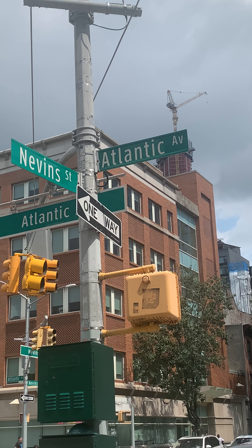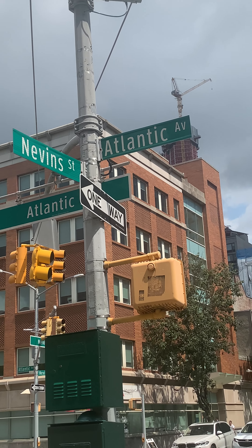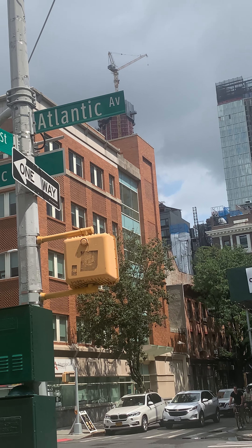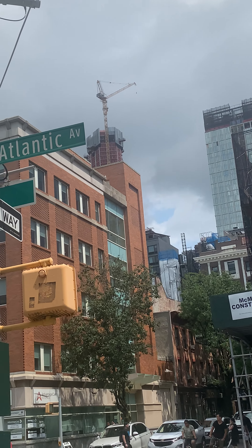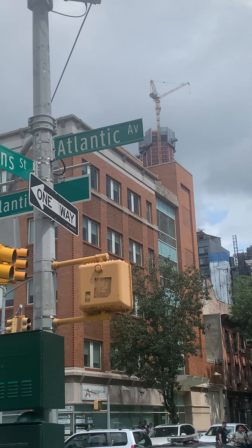Welcome to Brooklyn. We are here in Atlantica Nevings, looking at 9 Decal Avenue. Do you see it? That's the 9 Decal — that's the Brooklyn first car.